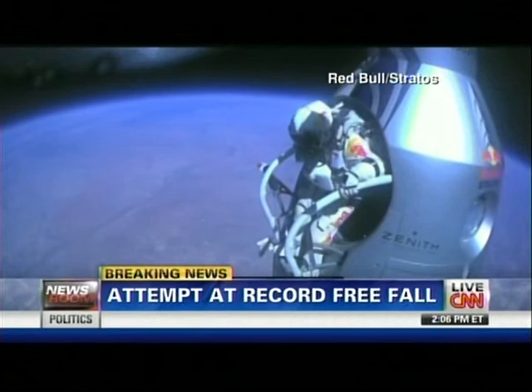That a boy. All right, stand up on the exterior step, keep your head down, release the helmet tie-down strap. Start the cameras, and our guardian angel will take care of you.